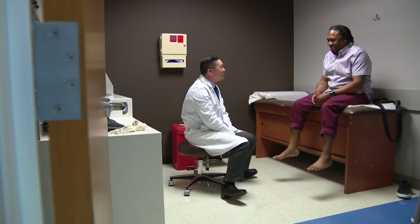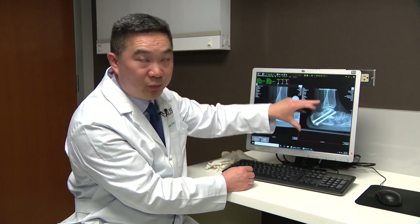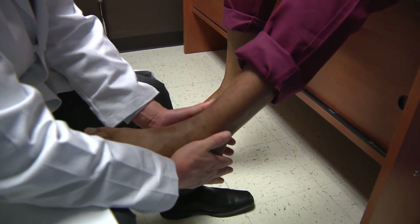Like Tiger, Eric opted to have the joint fused. You can see after surgery, we essentially scrape that joint out and then put screws across it to essentially fuse those two bones together. That side to side is pretty stiff.